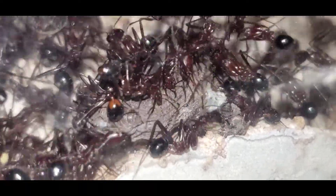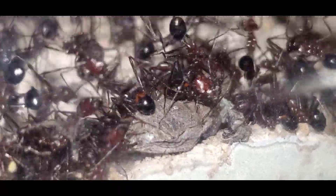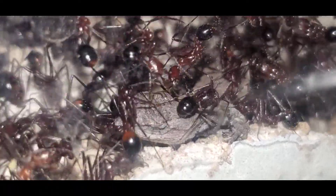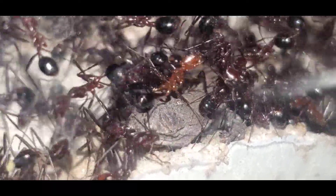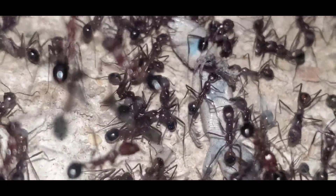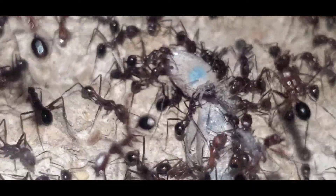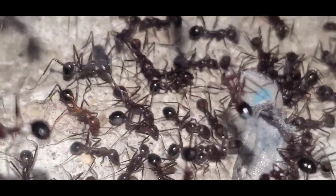the ants had managed to rip off all the limbs, and they proceeded to drag the whole lizard into the nest. My battery died at this time, and I was unable to film them jamming this lizard through a really tiny tube. Once they got the lizard into the nest,